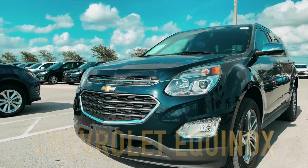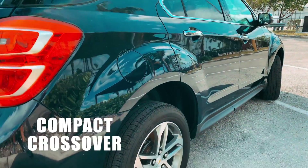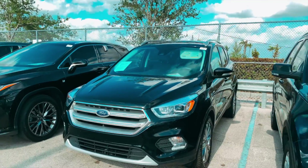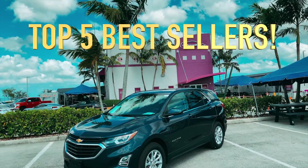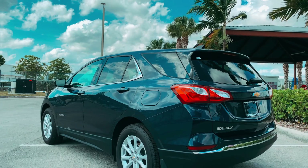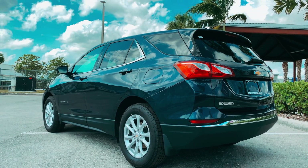Everything you need to know about the Chevrolet Equinox. The Chevy Equinox is a two-row compact crossover that competes with vehicles like the Honda CR-V, Toyota RAV4, and Ford Escape. It's Chevy's best-selling model behind the Silverado, and it's routinely one of the top five bestsellers in its class. This little SUV is up against some pretty serious competition, so let's find out why they sell so many of them.